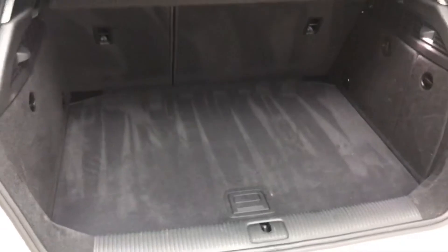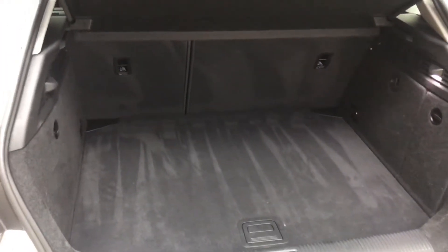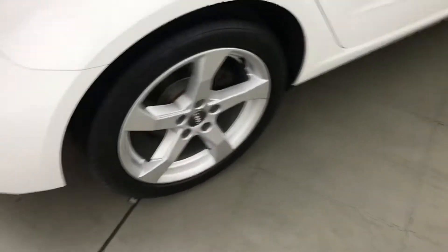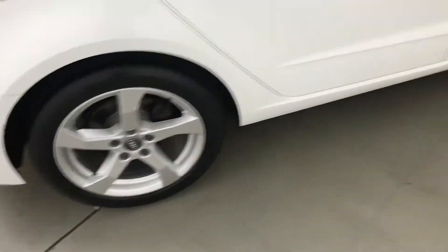With it being the Sportback, it does have a rather nice boot space as well, and the back seats will also go flat if you need any more space. It's got a full Audi dealership history.